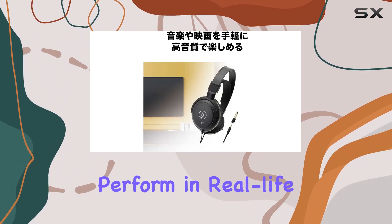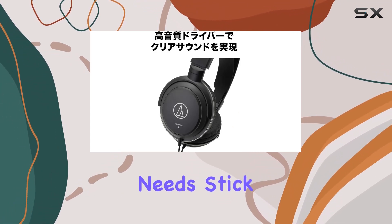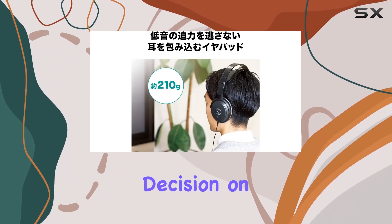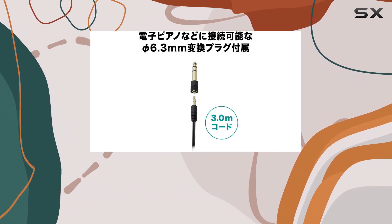But how do they perform in real-life scenarios? Are they worth considering for your audio needs? Stick around as we delve into the details, from build quality to sound performance, to help you make an informed decision on whether the Audio-Technica ATH-AVC200 Sonic Pro headphones are the right fit for you.